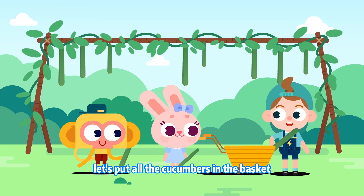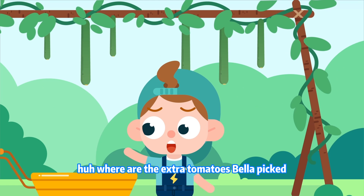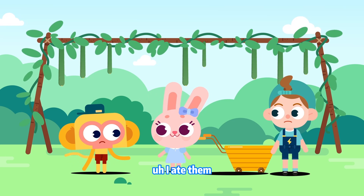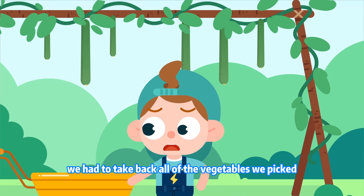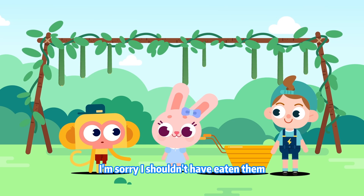Let's put all the cucumbers in the basket. Huh? Where are the extra tomatoes Bella picked? I ate them. Momo, that's not right! We had to take back all of the vegetables we picked! I'm sorry! I shouldn't have eaten them!